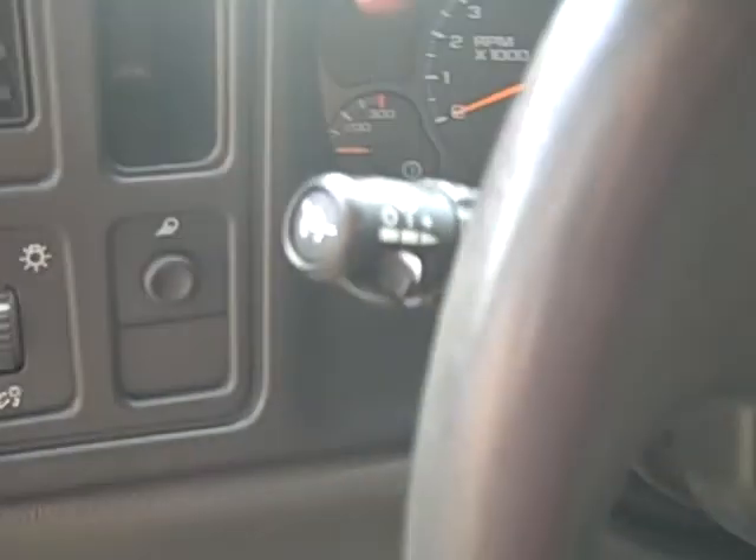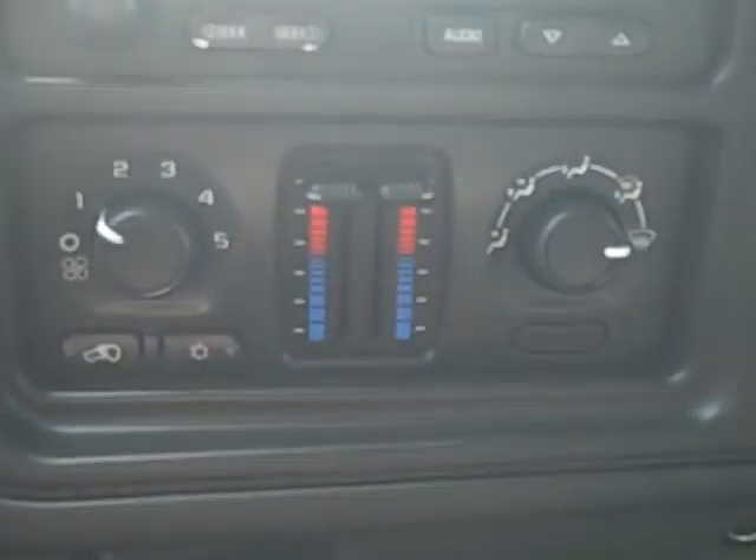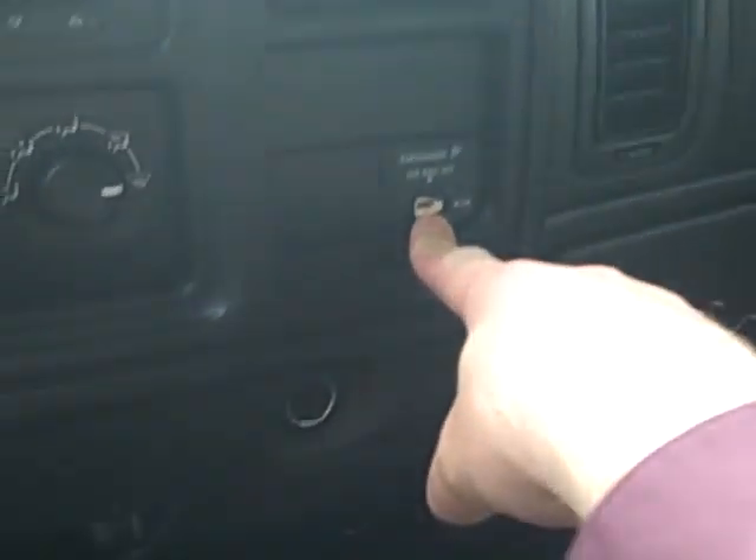Power windows, locks, and mirrors are all right here on the door. We do have the leather interior and this is a power seat. You've got tilt wheel, cruise control, a nice gauge cluster, and an AM/FM stereo system. You have independent settings for the driver and passenger for heating or air conditioning, and you can turn off the passenger airbag if you'd like.